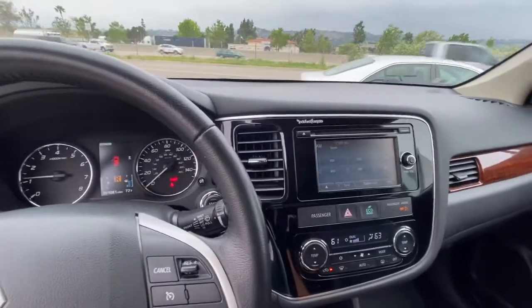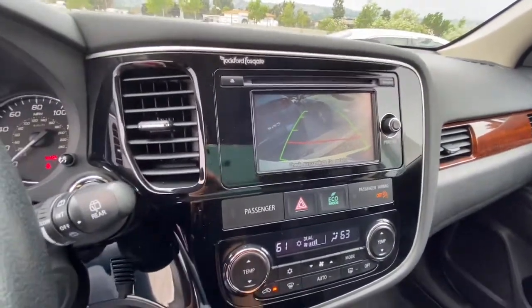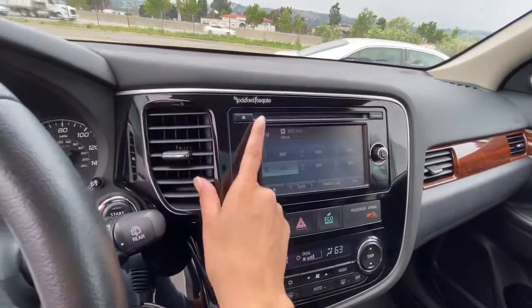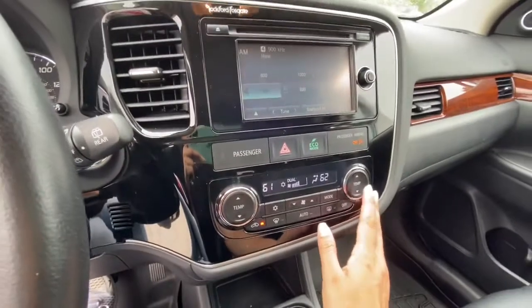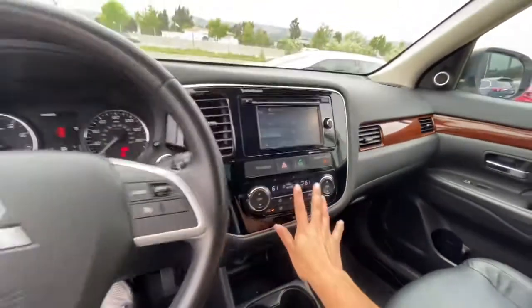For this 2015, it does have a backup camera, which is very important. This one is a touchscreen for the information, which is really cool. It has a CD player, which people do still request. And it also has dual climate zone control, where the passenger and driver can have different temperatures.